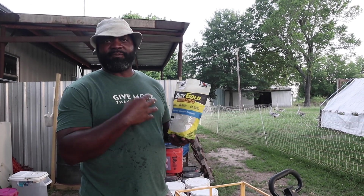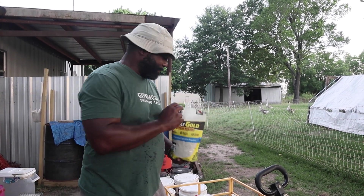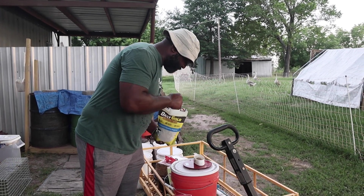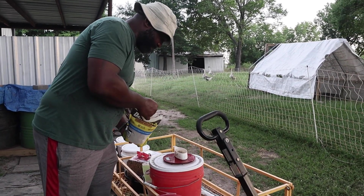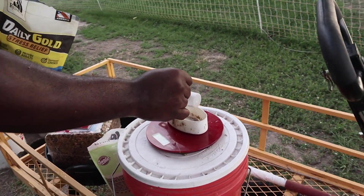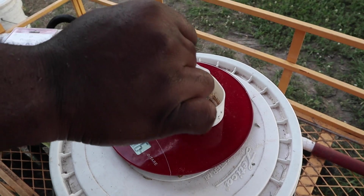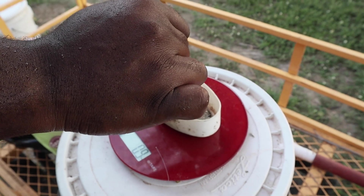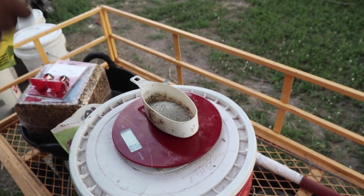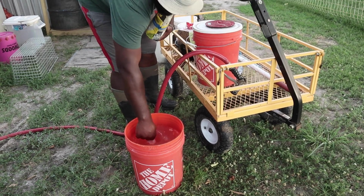You can get this in the equine department at Redmond Agricultural. We take one ounce of the Daily Gold — we zero out the measuring cup and weigh it to one ounce — and then add it to four gallons of water. I did add a little bit more.